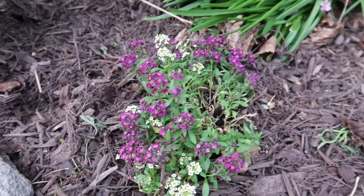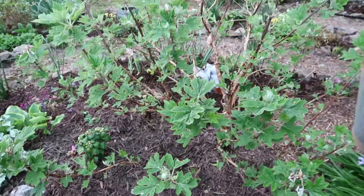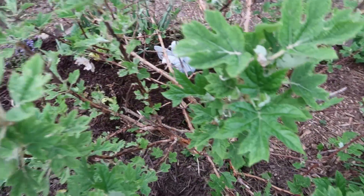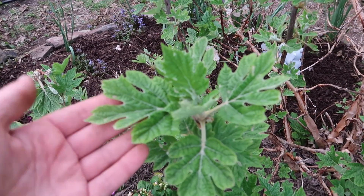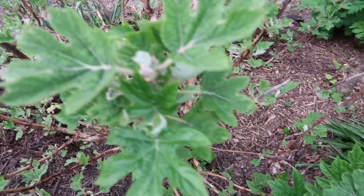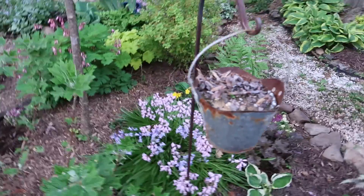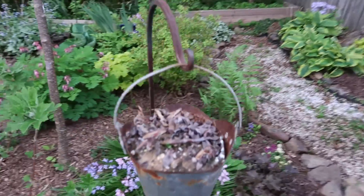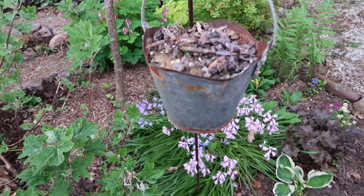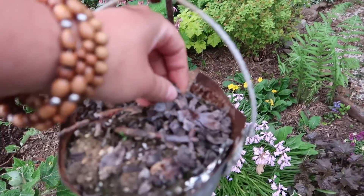Some alyssum I just stuck in a few days ago — it's gonna be a nice ground cover. This is one of the first plants my mom put in this garden. This is an oak leaf hydrangea — you can identify it just by looking at the leaves, which look like an oak leaf, hence the name. I'll probably need to come in here and prune out some dead wood. That little basket and hook — I'm going to get a hanging succulent for it. I put succulents in last year and they did okay.